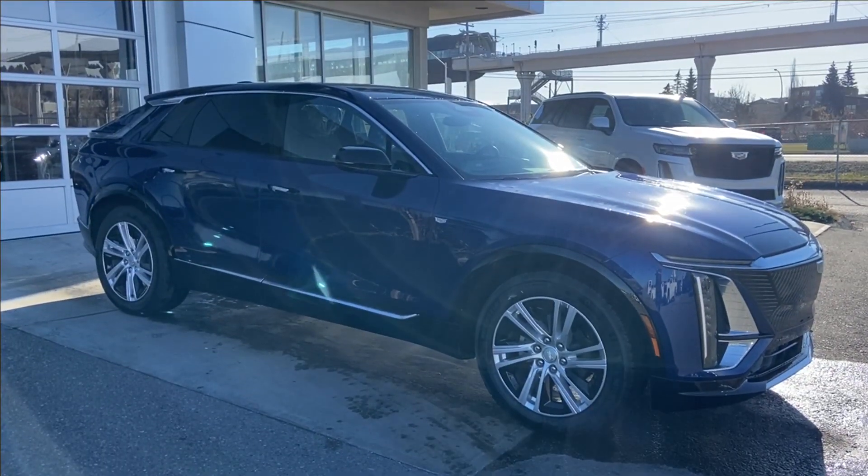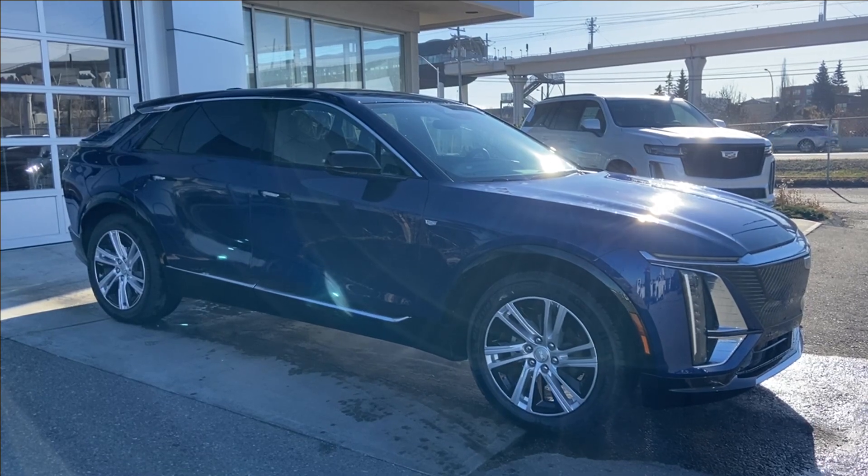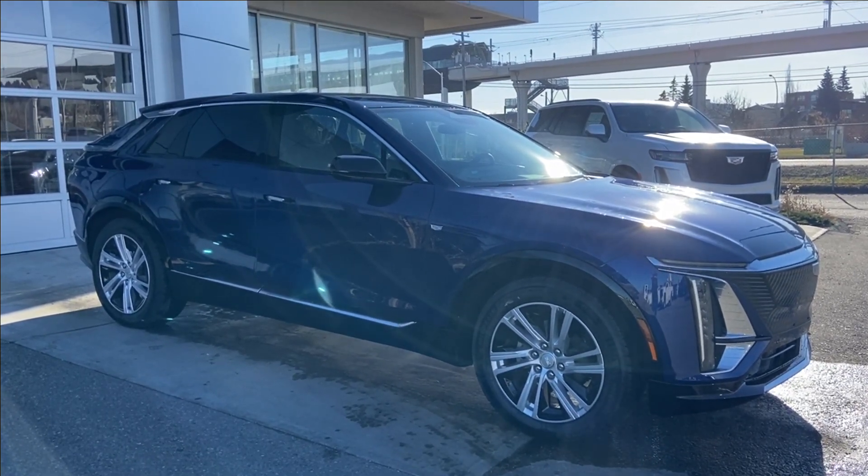Thank you for watching this brief walkthrough on the brand new 2024 Cadillac Lyric Tech. If you have any questions or inquiries, please contact our sales department.